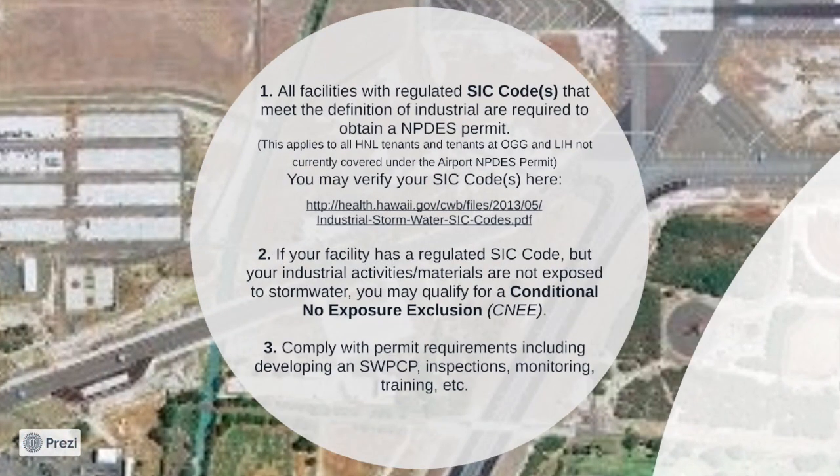Additional tenant requirements include knowing your Standard Industrial Classification Code, or SIC Code. All facilities with regulated SIC codes that meet the definition of industrial are required to obtain an NPDES permit. You may verify your SIC codes at the link below. If your facility has a regulated SIC code but the industrial activities and materials are not exposed to stormwater, you may qualify for a Conditional No Exposure Exclusion, a CNEE. Tenants are required to comply with their NPDES permit requirements from DOH, including but not limited to developing and maintaining an SWPCP, conducting inspections, monitoring, etc.